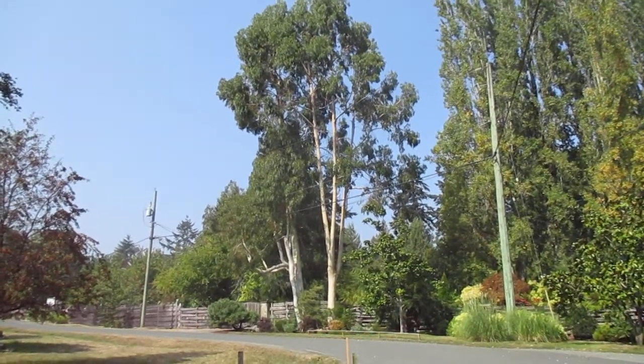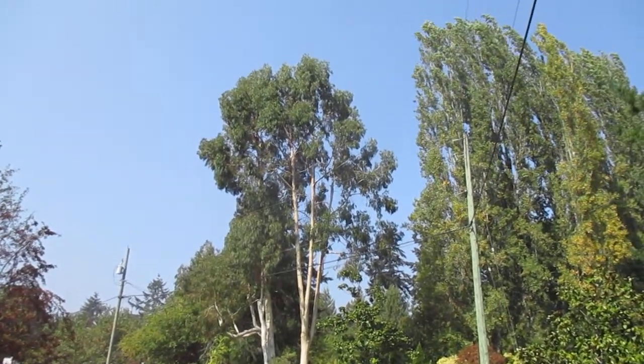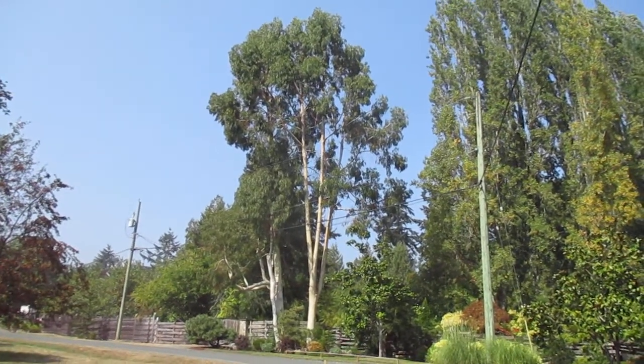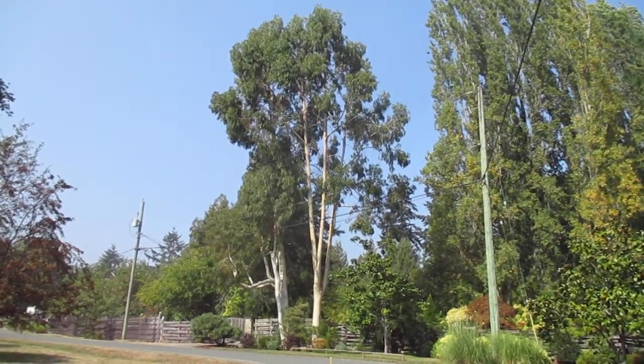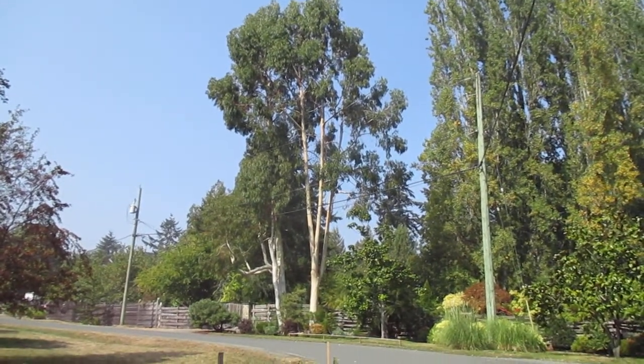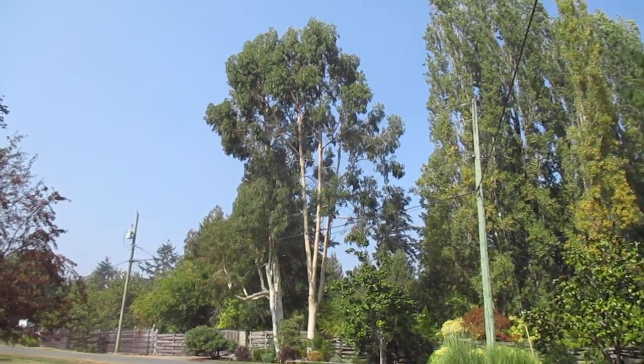I know I shoot videos of these trees a lot, but you really don't get more exotic than that for a beautiful broadleaf evergreen tree. Those are white gum eucalyptus — Eucalyptus dalrympleana, or mountain gum. That's the Latin name. They trimmed up some of the lower branches on them, and a friend of mine, Sue, planted those many years ago.